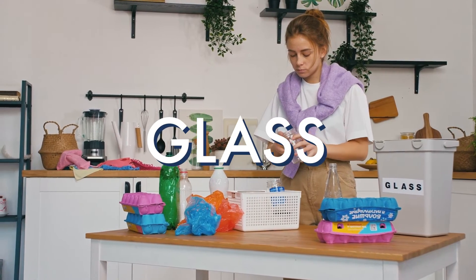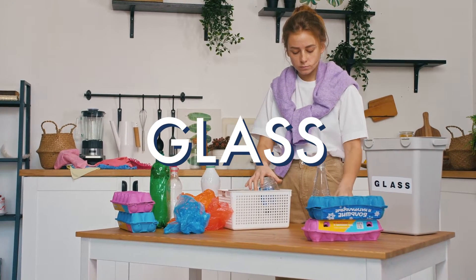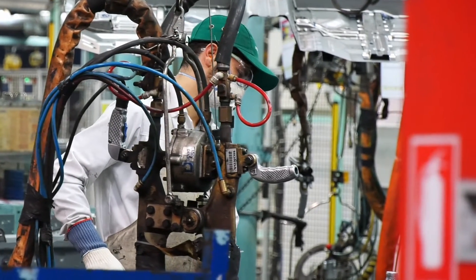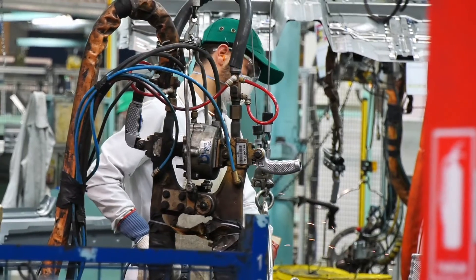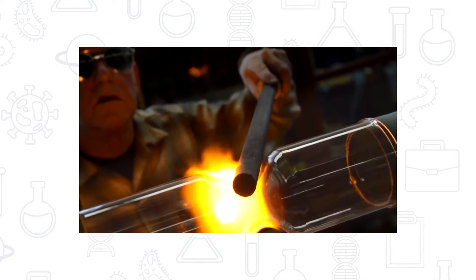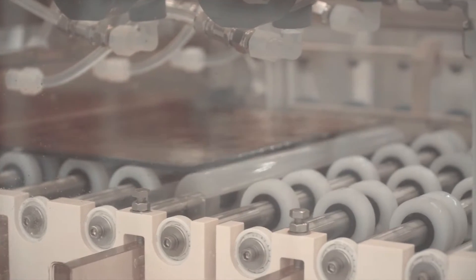Glass has the same recycling process as plastic. Used glass, like bottles or jars, are washed and then sorted by color. They're then crushed into tiny shards and sifted to remove any particles like stickers or paper. Then the used glass shards can be melted, heated, and shaped into new glass.